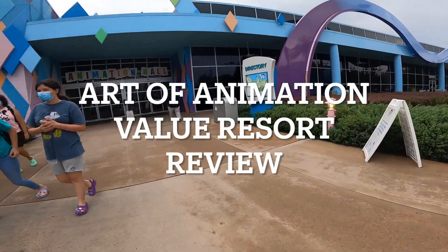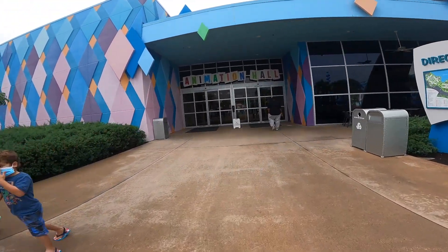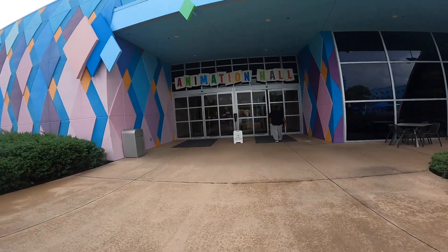Welcome to another Outdoor Girl Review. Today we're looking at the Art of Animation Value Resort at Walt Disney World in Florida.